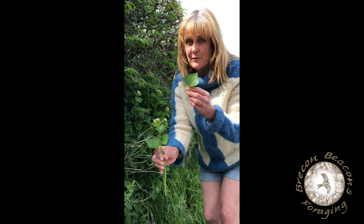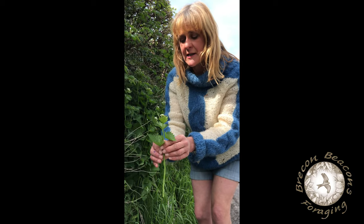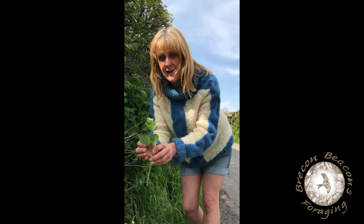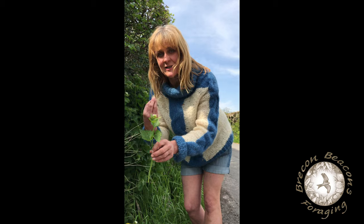In fact, it's rather like wasabi. Absolutely delicious. The old name for this — one of the old names — is a sauce plant. So if you click the link, there's a recipe for making lovely tagliatelle with a garlic mustard sauce.